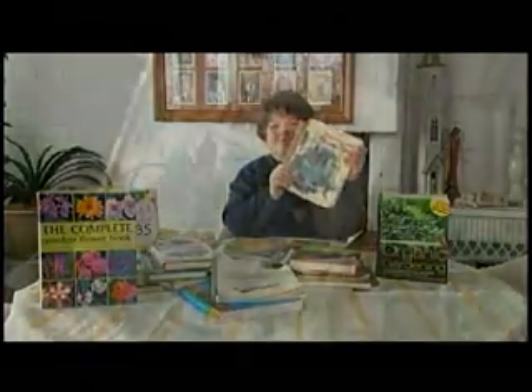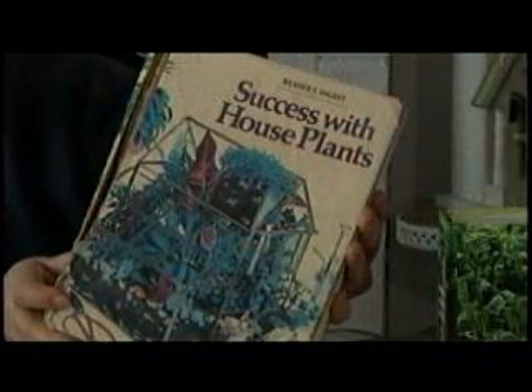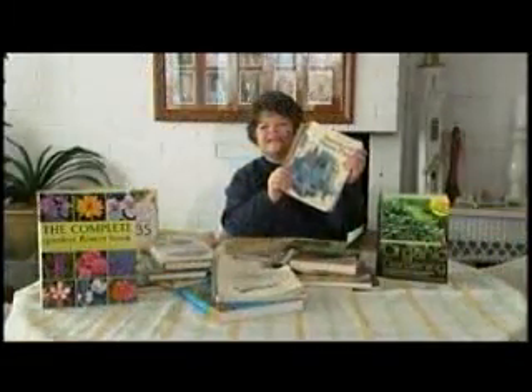And for house plants, the best on the market is the Reader's Digest Success with House Plants. I'm Phyllis Stevens. Lots of books to choose from.